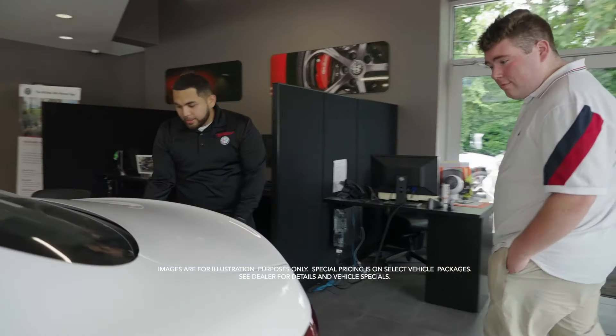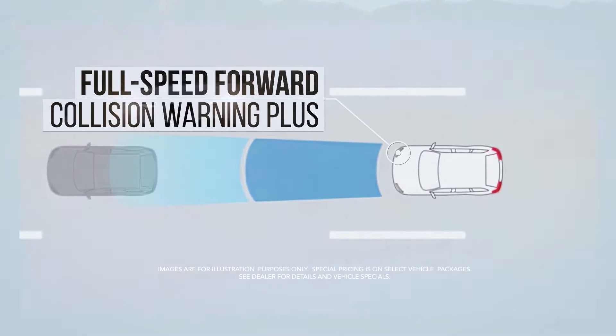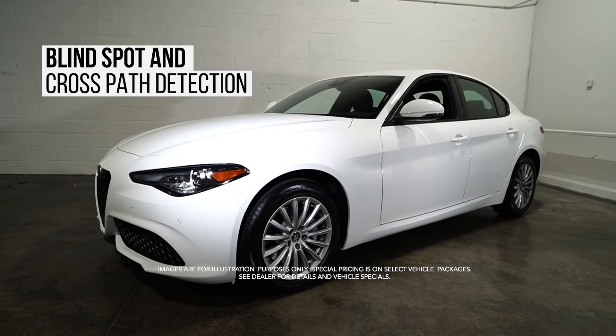Loaded with standard features like Full Speed Forward Collision Warning Plus, Lane Departure Warning, Adaptive Cruise Control with Full Stop, and Blind Spot and Cross Path Detection.